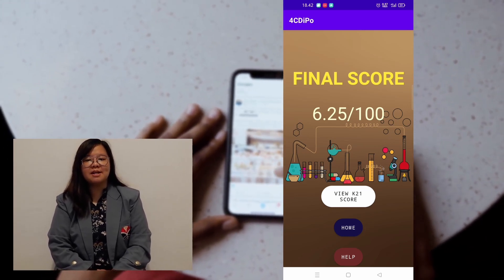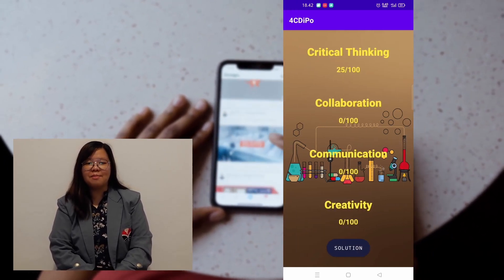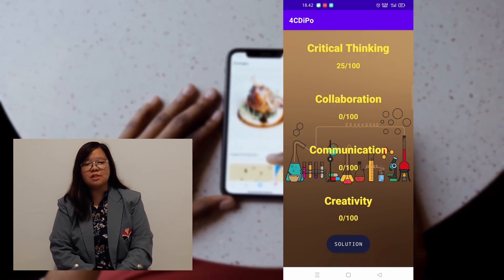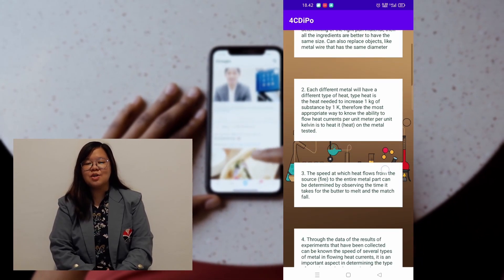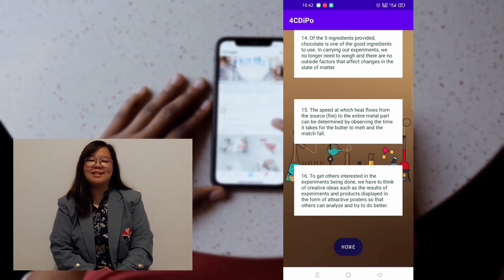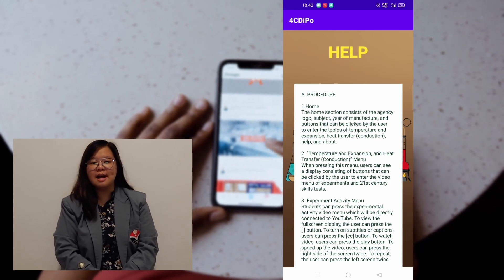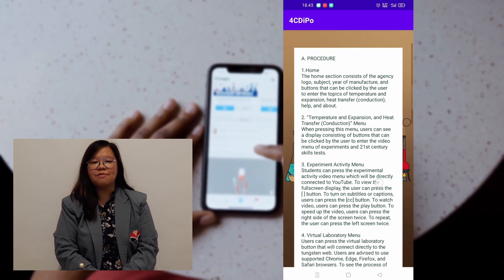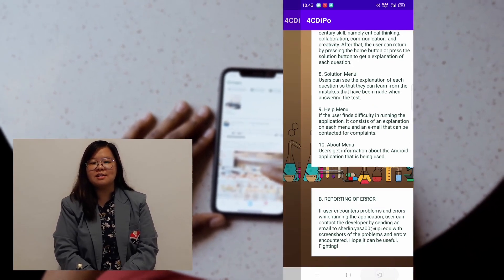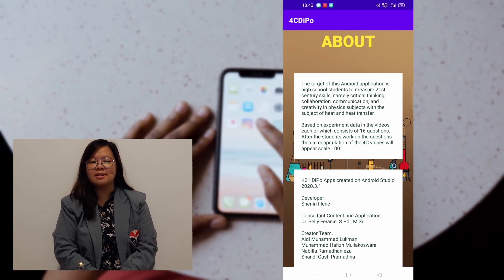Users can press the button to view scores for each 21st century skill, namely critical thinking, collaboration, communication, and creativity. Users can press the solution button to get an explanation of each question, so they can learn from the mistakes they made when answering the test. Users can press the help button if they find it difficult to run the application. It consists of explanations on each menu and an email that can be contacted for complaints. Users can also press the button to get information about the Android application being used.